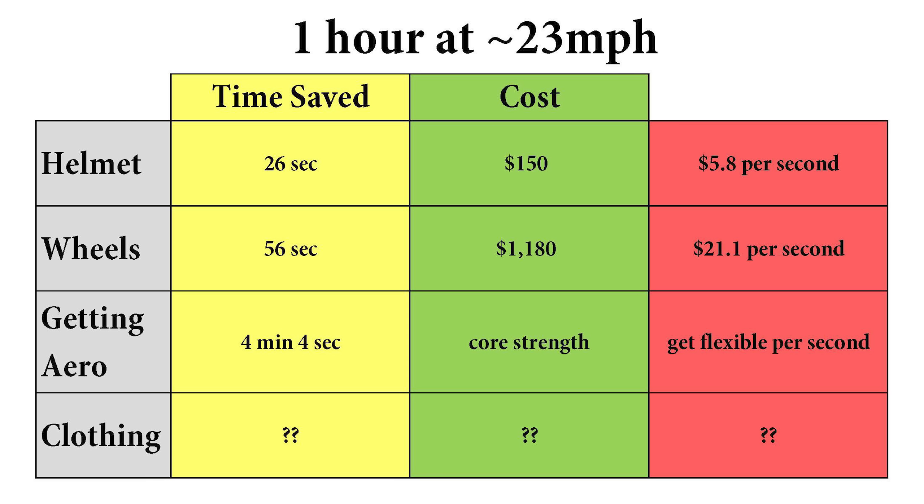But let's look at getting aero, because you can save all sorts of time that way. Just like I talked about in my last video, you've got to get some core strength and flexibility — that's where the real savings are. I did leave a row at the bottom open for clothing, which a lot of you requested, like skinsuit versus normal kit. If that's what you're interested in, leave a comment below, or let me know if it's something else. As always, if you like this video consider subscribing, and if you want to see full races go check out my other channel. See you guys at the next one.